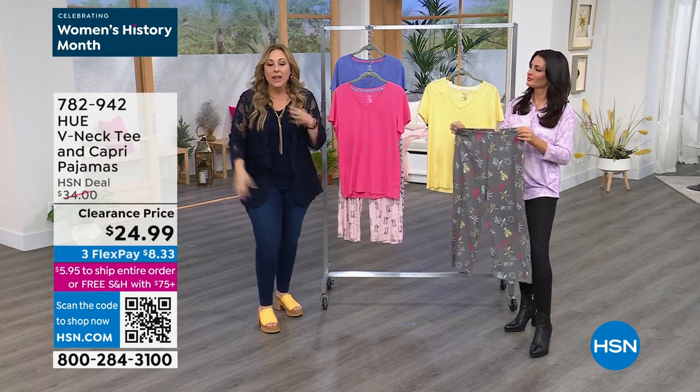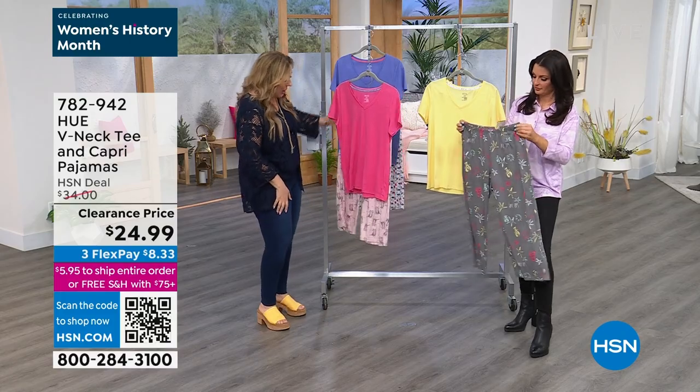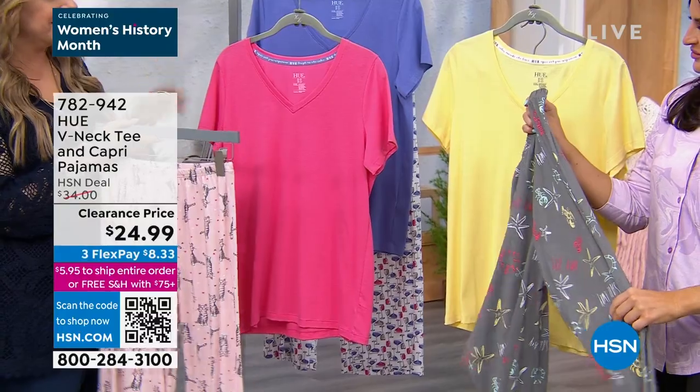Over the years, I'm sure you've seen Hue. They did this v-neck and capri pajama for us, and I really want you to do the colors.